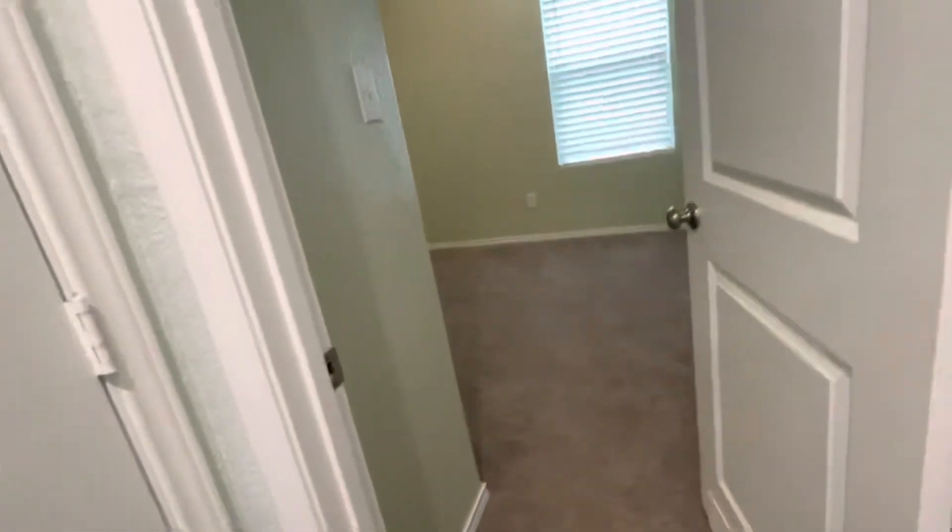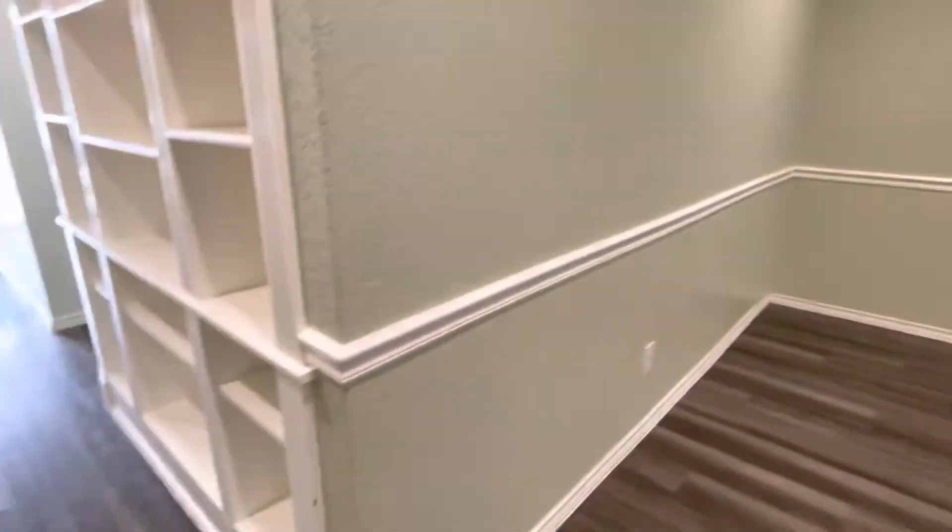Carpet in the bedrooms only. This floor is really nice flooring. Got nice crown molding there.